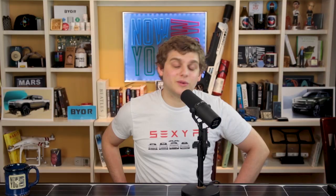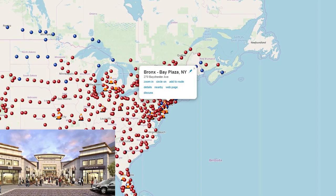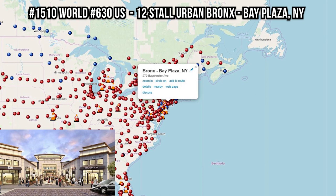Great supercharger reviews — they're all on a website with a map so you can check how superchargers near you are rated. Just remember everyone: shoot videos in landscape mode, that's how YouTube works. For new superchargers this week, we have just one: number 1,510 in the world and 630 in the US — the 12-stall urban supercharger in the Bronx at Bay Plaza in New York.